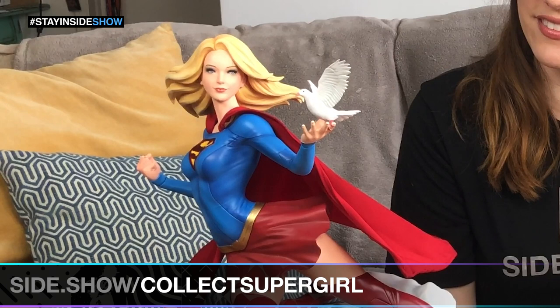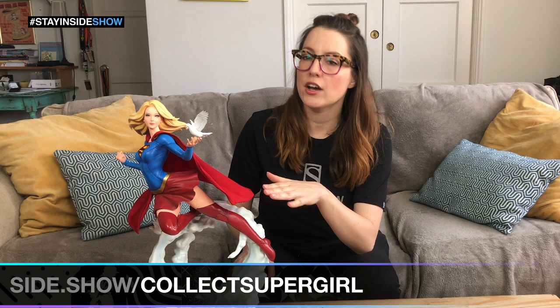Another really cool feature about her is her wired cape, which is perfect for dynamic posing. I mean, who among us wouldn't want to be flying through the air right about now? I have her displayed with her alternate left hand, but if birds aren't really your thing, we have you covered with a good old punching fist.